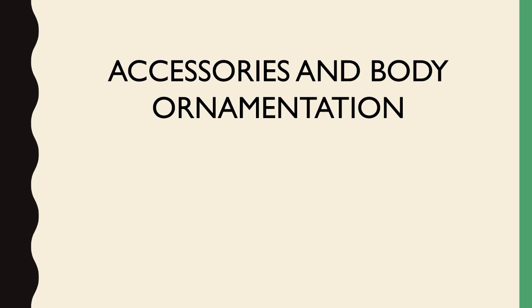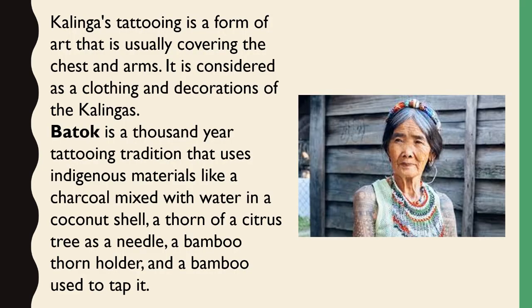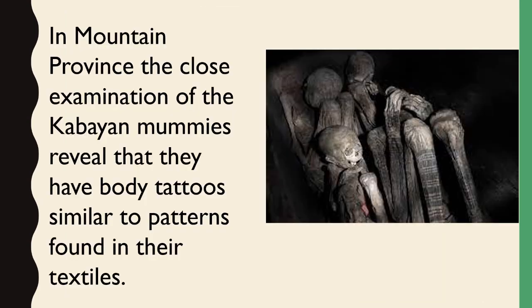Accessories and Body Ornamentation: Kalinga tattooing is a form of art that usually covers the chest and arms, considered as clothing and decoration of the Kalinga. Batok is a thousand-year tattooing tradition that uses indigenous materials like charcoal mixed with water in a coconut shell, a thorn of a citrus tree as a needle, a bamboo thorn holder, and a bamboo used to tap it. In Mountain Province, close examination of the Kabayan mummies reveals that they have body tattoos similar to patterns found in their textiles.